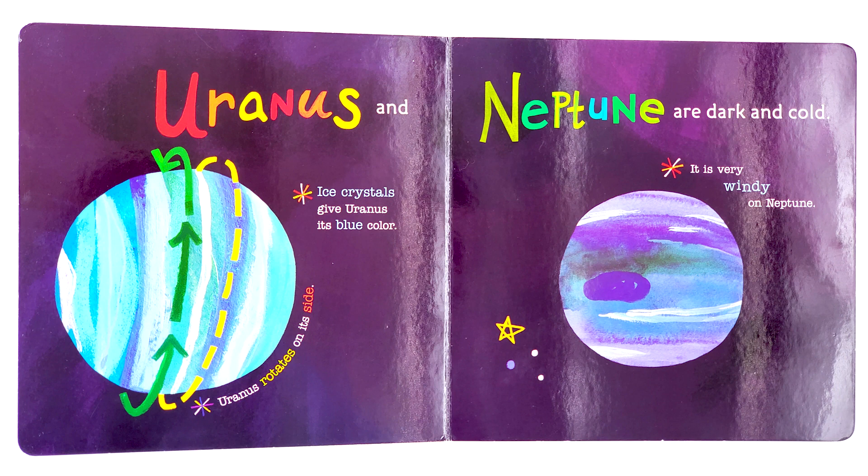Uranus and Neptune are dark and cold. Ice crystals give Uranus its blue color. Uranus rotates on its side. It's very windy on Neptune.